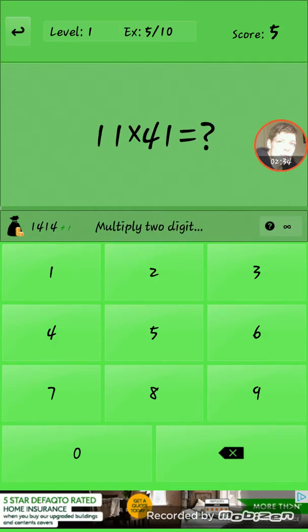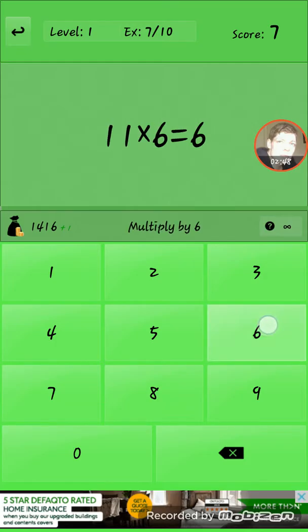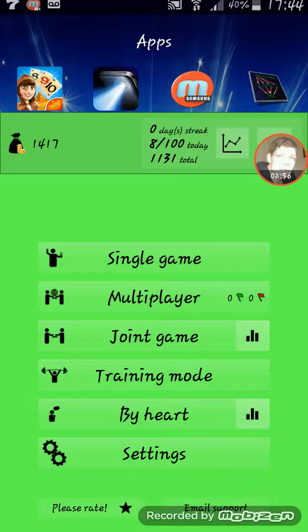20 divided by 20 is 2. 11 times 41: 10 times 41 is 410, and then add 41, which is 451. 11 times 11 is 121. 11 times 6 is 66. 18 times 25, and so forth — you can sort of see the questions that come up. I enjoy maths.